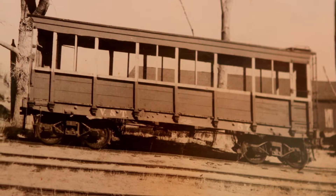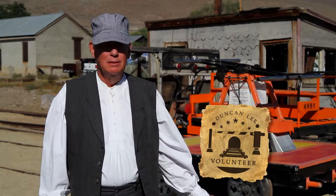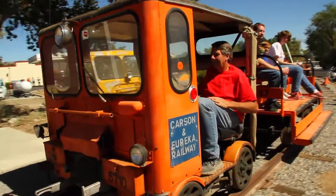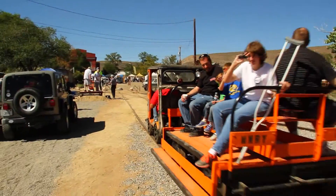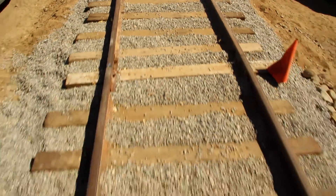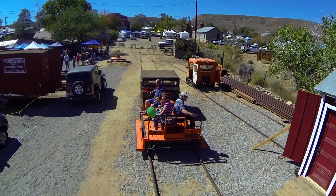To us railroad buffs, the number one attraction is the railway that is constructed here. We have motorized rail cars that pull trailers that were used by railroad workmen to take them out to a site to work on the tracks, and those rides are free.